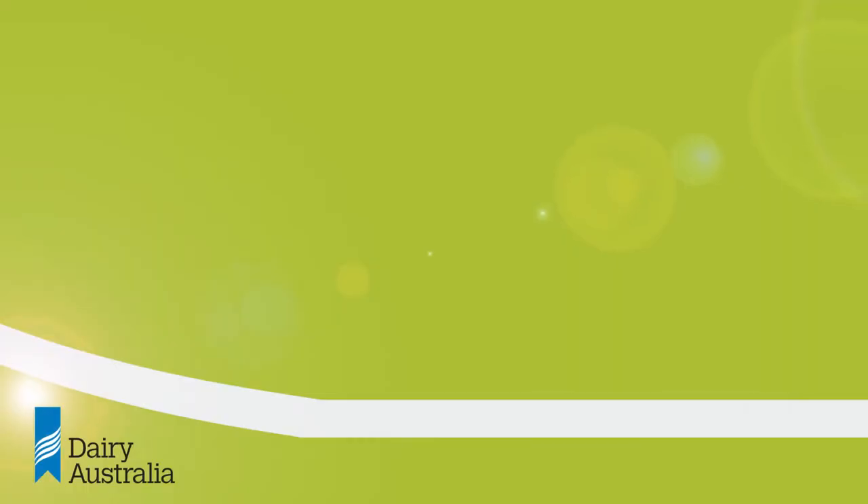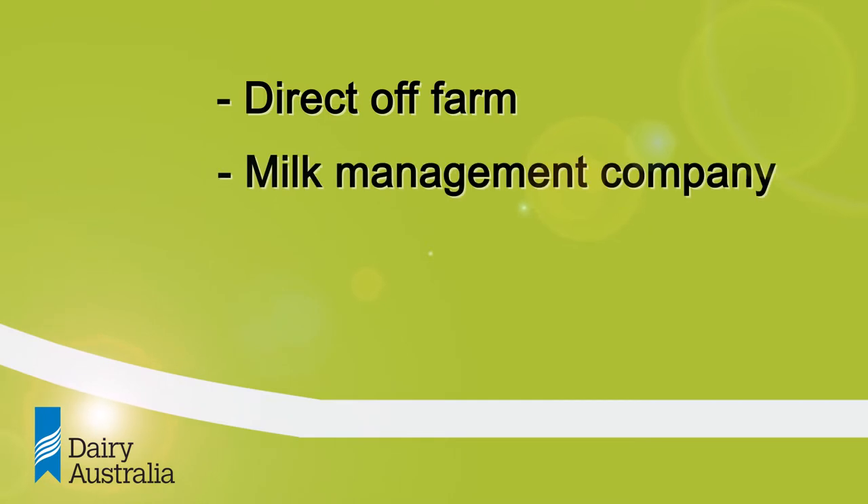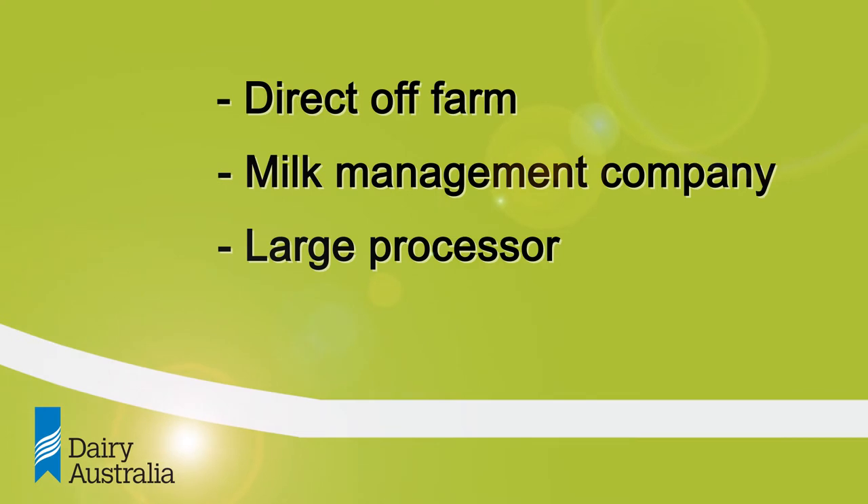There are three options you should consider when sourcing milk. These are: direct off farm — picking up farm milk; through a milk management company who will arrange the milk delivery for you; or talking to a large processor about buying milk directly from them.